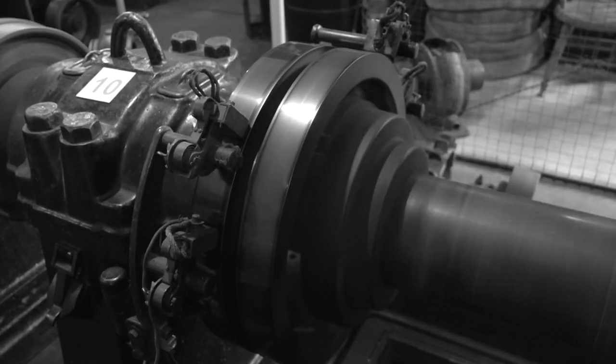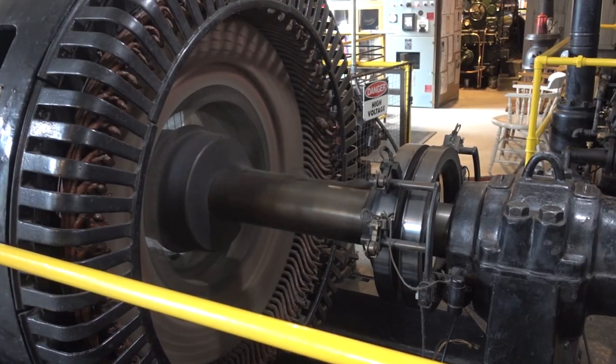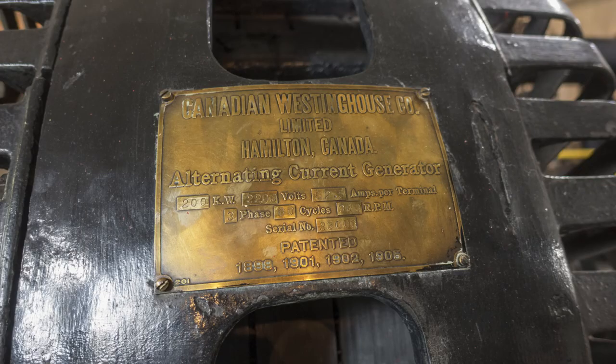The turbine drives a rotating shaft that includes this pulley, which used to drive an air compressor for the mine, and this Westinghouse generator that produces three-phase AC power at over 2,000 volts.